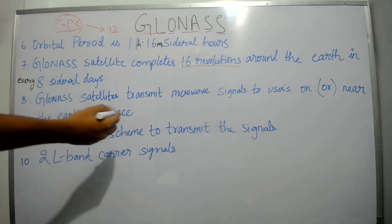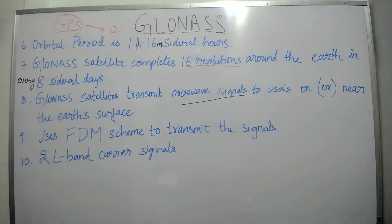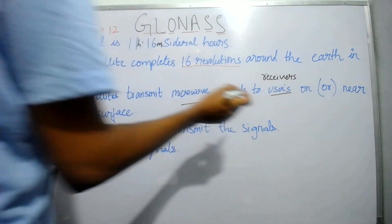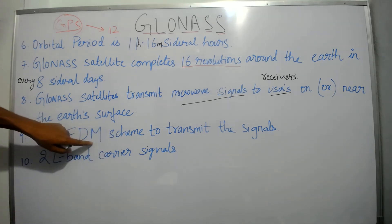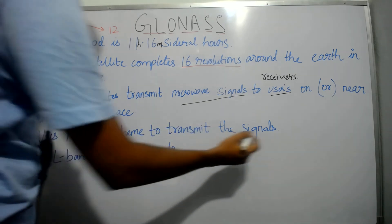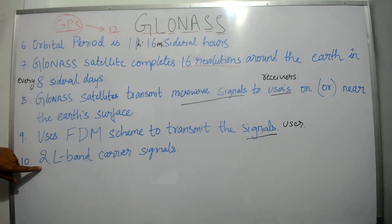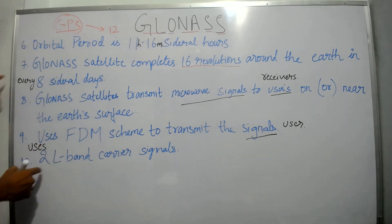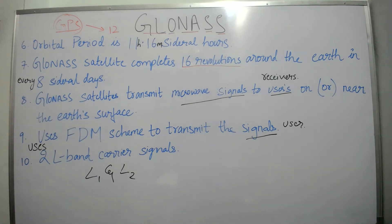GLONASS satellites transmit microwave signals to users — meaning receivers — on or near the Earth's surface to find out position, time, and velocity. GLONASS uses an FDM scheme — Frequency Division Multiplexing — to transmit signals to users. It also uses two L-band carrier signals called L1 and L2.